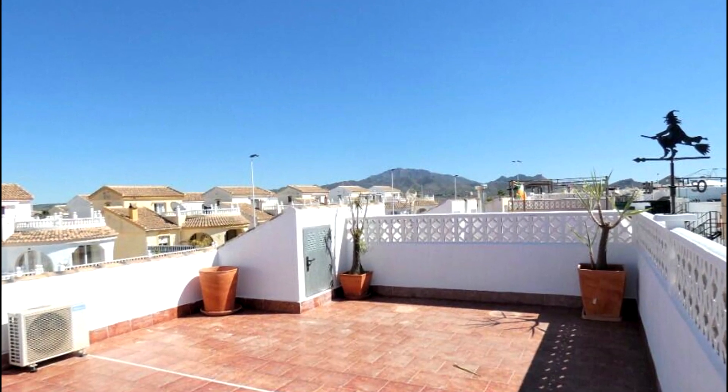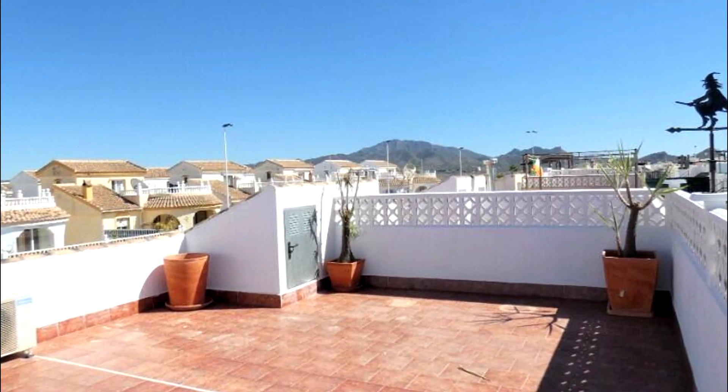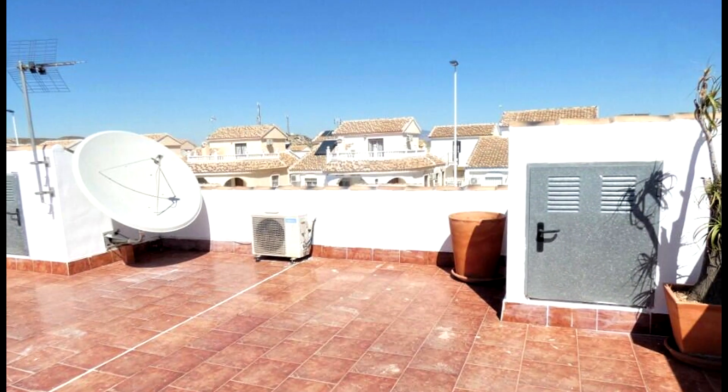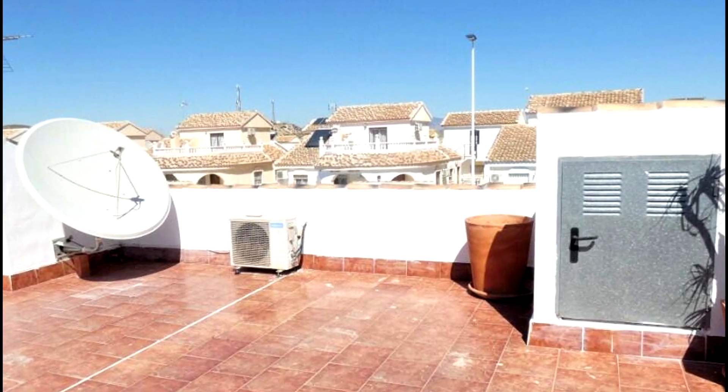The solarium is a great size, with useful storage, ample room for loungers, or even a hot tub. This is the perfect place to relax and enjoy the fabulous views over the rooftops to the mountains.